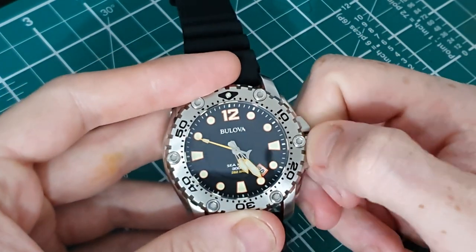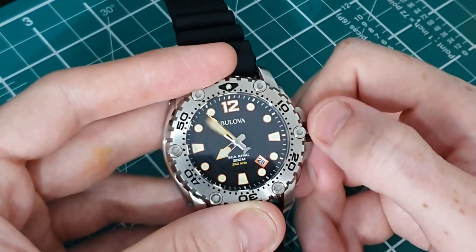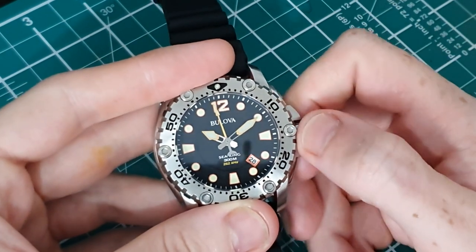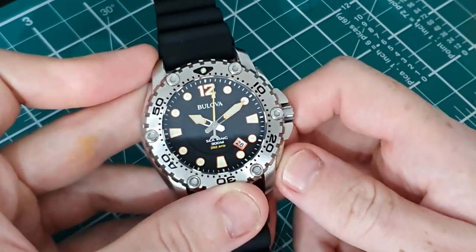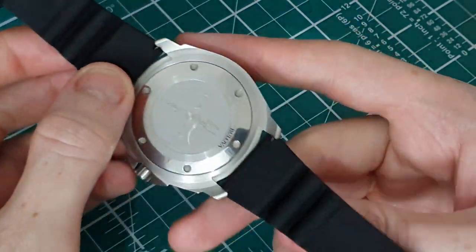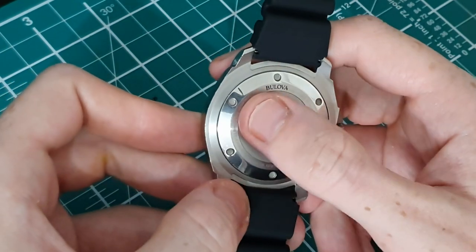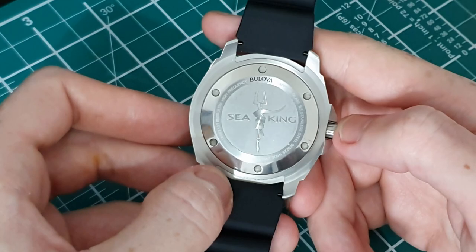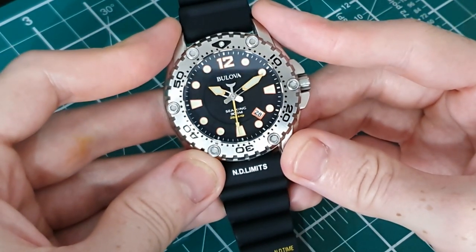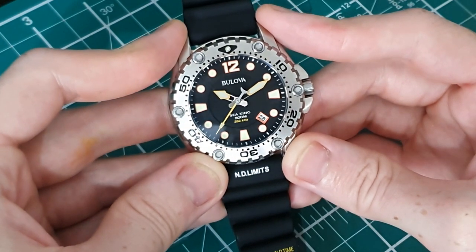We have a screw-down crown with a very smooth movement while setting the hands. The first position is for the date function. We have a screw-down case back with the Seaking logo and the usual specifications listed around the edge. This casing provides the watch with 300 meters of water resistance, so it is a fully fledged dive watch.